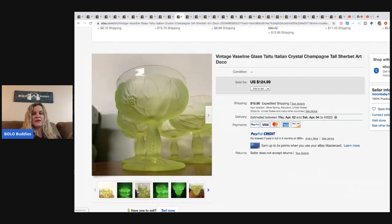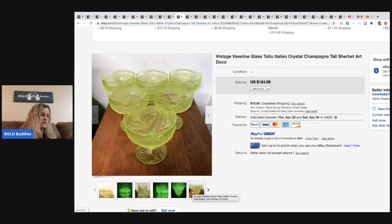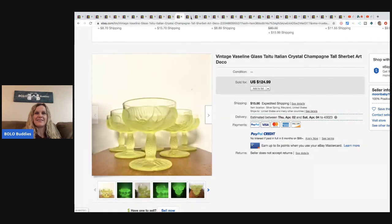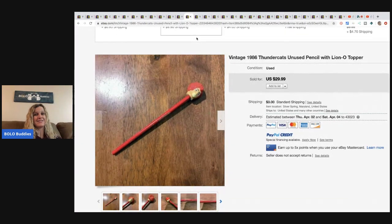The next items are these vintage vaseline glass Italian crystal champagne tall sherbet art deco glasses. They've really got the keywords down - hitting all those words that people search. Estate sale, paid $20, took a best offer of $100. I'm guessing they go into an estate sale and go straight for the glass. I'm going to be on the lookout for glowing glass because I love it.